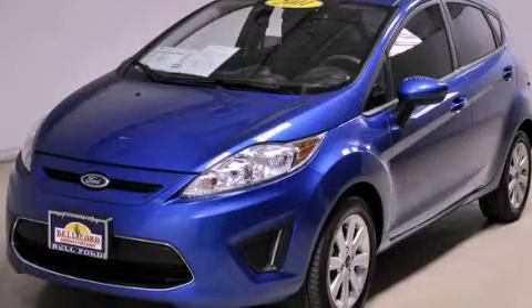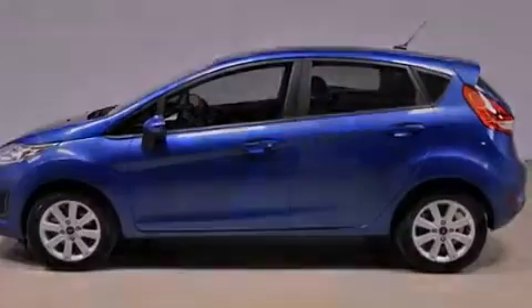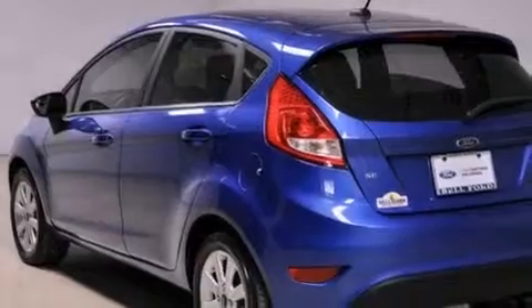This is a 2011 Ford Fiesta, designed with both you and the environment in mind. It features a 1.6-liter four-cylinder engine and an automatic transmission.